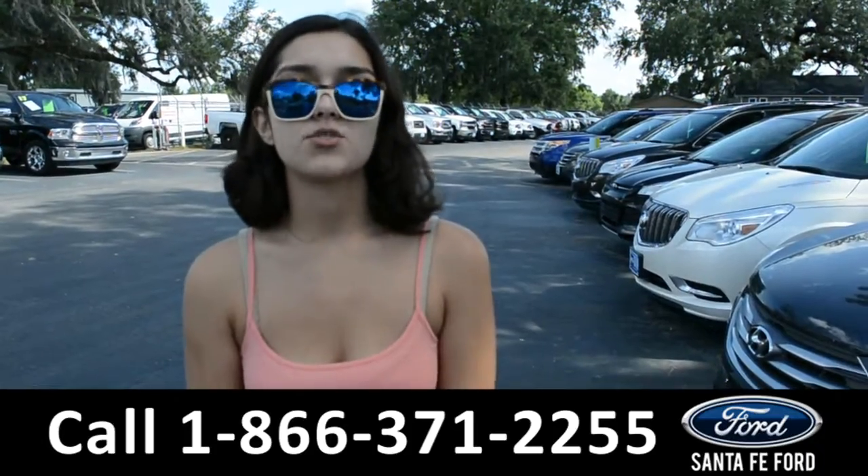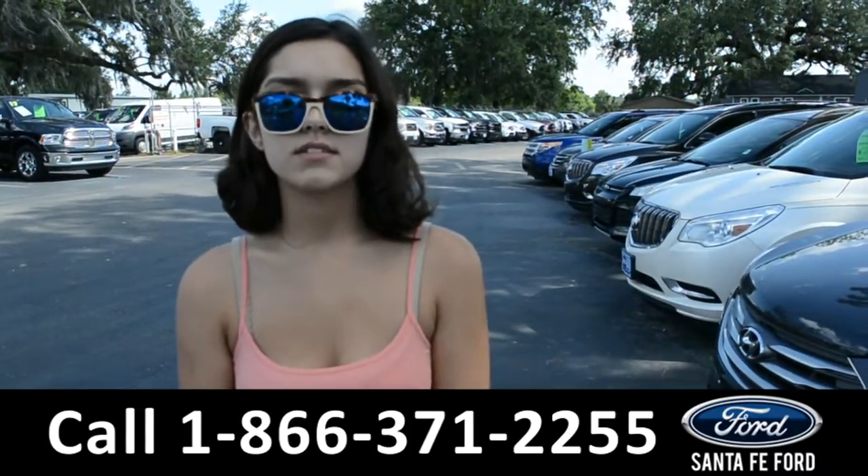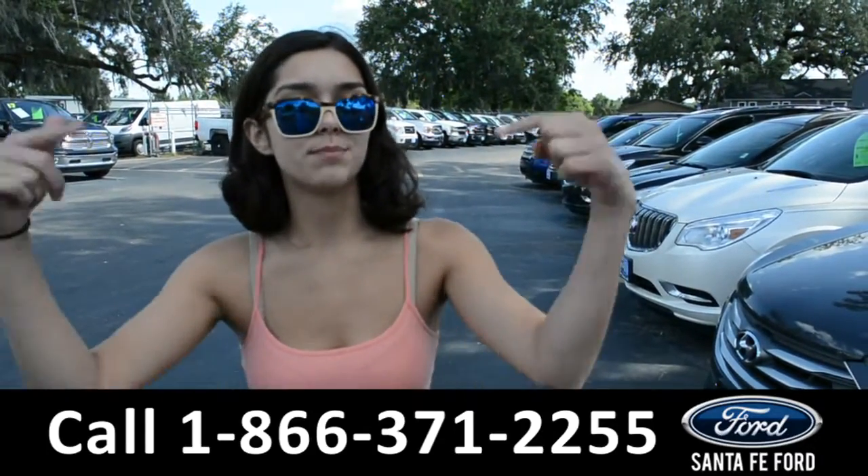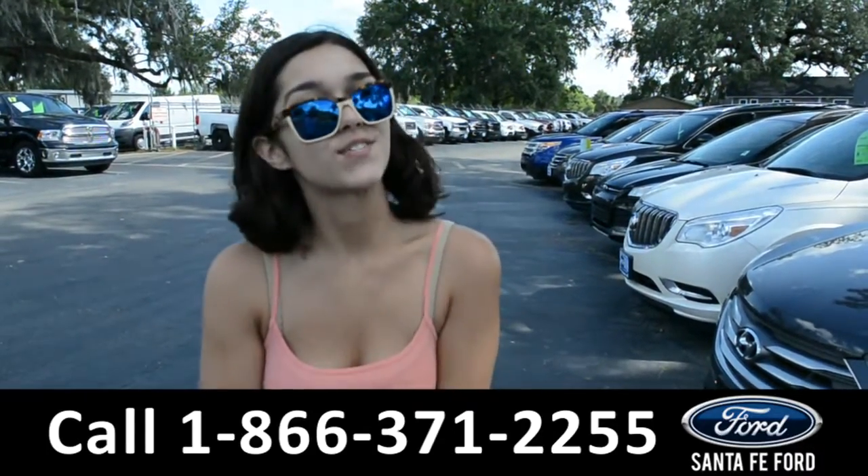For more information on this 2014 Ford Focus, visit our website at SantaFeFord.com or give us a call at the number listed below. My name's Anna. Thanks for watching.